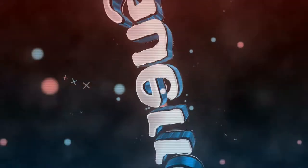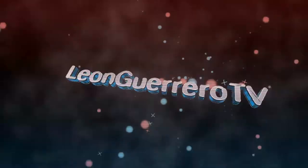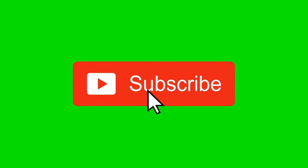What's up friends, my name is Leon and you are watching Leon Guerrero TV. For today's video, mag-unbox ako ng aking biniling iPhone X, yeah!